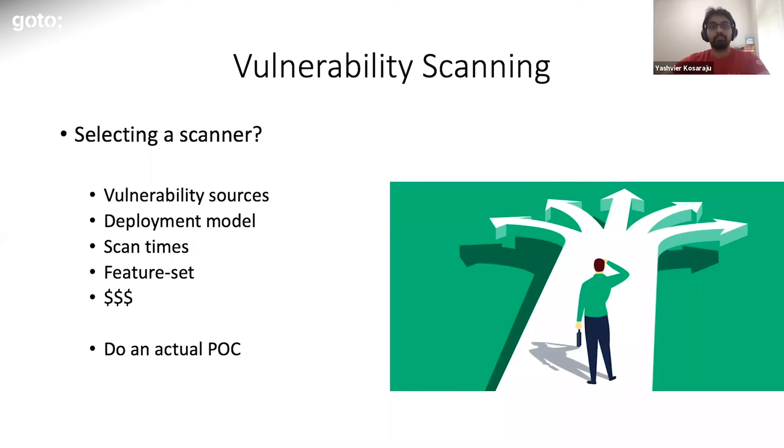A couple of things to keep in mind when selecting a scanner: consider what vulnerability sources the scanner looks into. For example, if you majorly run Amazon Linux, make sure the scanner has Amazon advisories as a source for its vulnerability database. Deployment model, scan times, feature set, and price also go hand in hand, so that's something to keep an eye on.